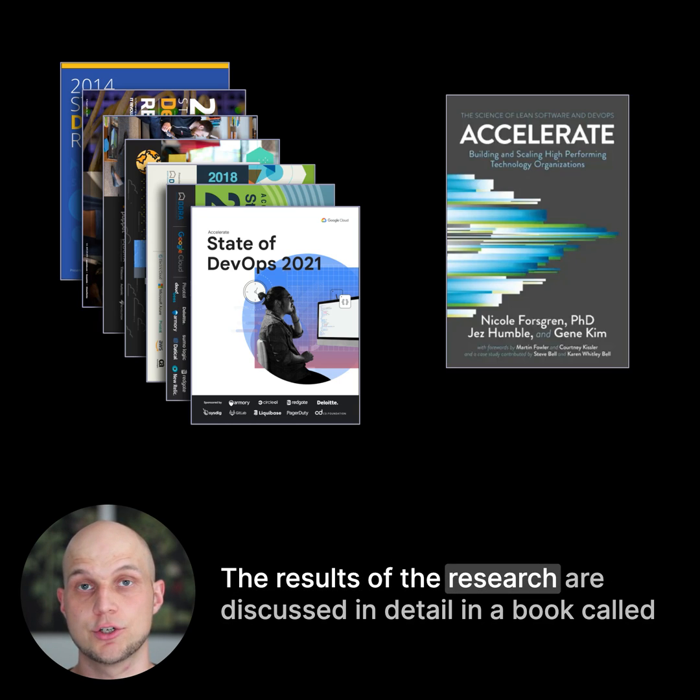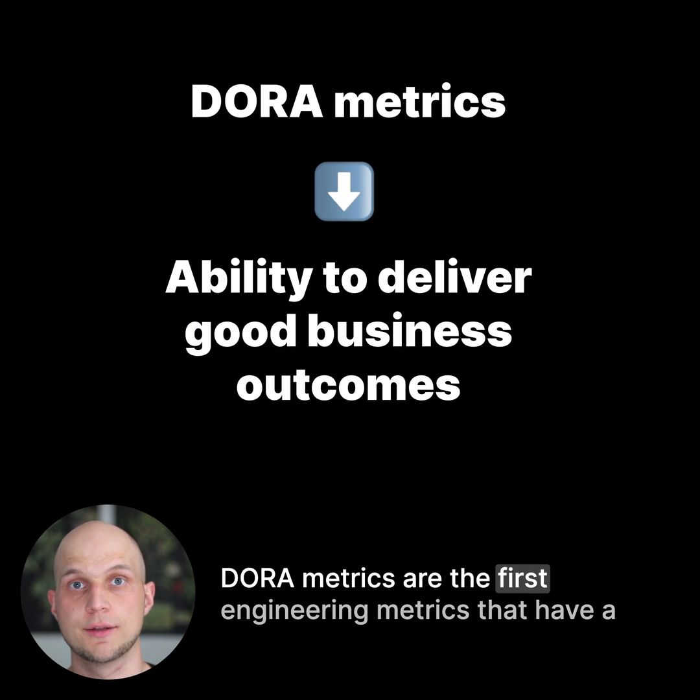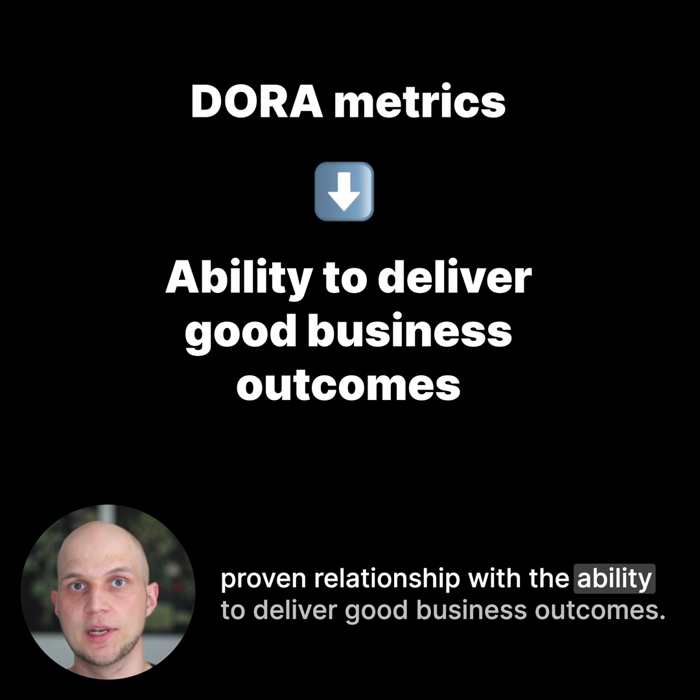The results of the research are discussed in detail in a book called Accelerate, published in 2018. Dora Metrics are the first engineering metrics that have a proven relationship with the ability to deliver good business outcomes.